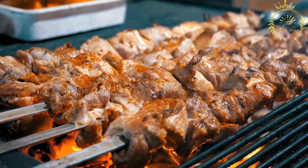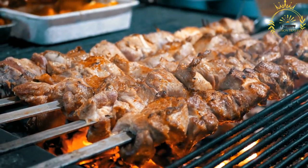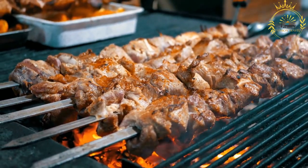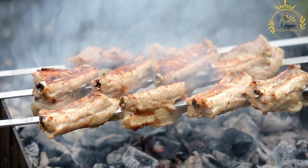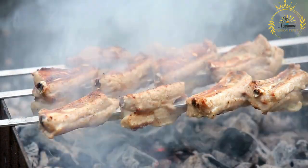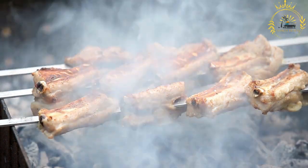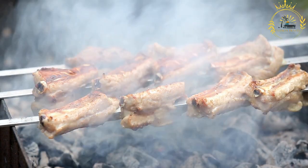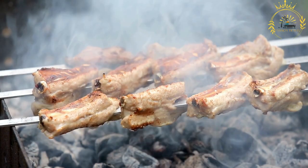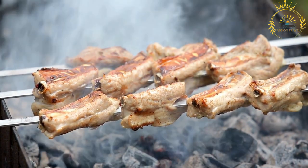Brochettes are marinated in a flavorful mixture that includes ingredients like garlic, ginger, chili peppers, salt, black pepper, and local spices. The marinade infuses the meat with a rich, aromatic taste. The marinated meat is threaded onto skewers, often with vegetables like onions, bell peppers, and sometimes tomatoes or mushrooms, providing additional flavor and texture.